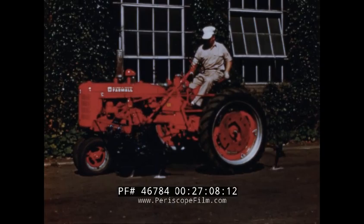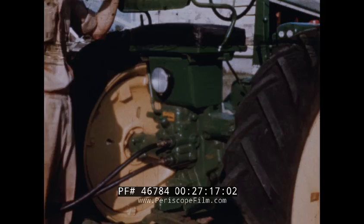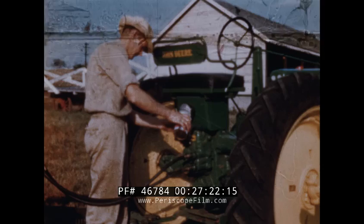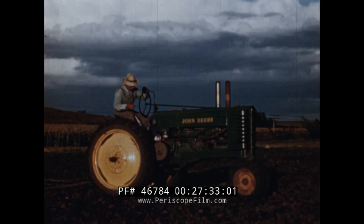Hydraulic controls make it easy to raise and lower implements and control depth. If you've got a hydraulic unit on your tractor, be sure to keep the proper amount of oil in it, and be extra careful to keep out dirt. One last bit of advice: when you've finished a job, be kind to your engine — let it idle a few minutes before stopping it.